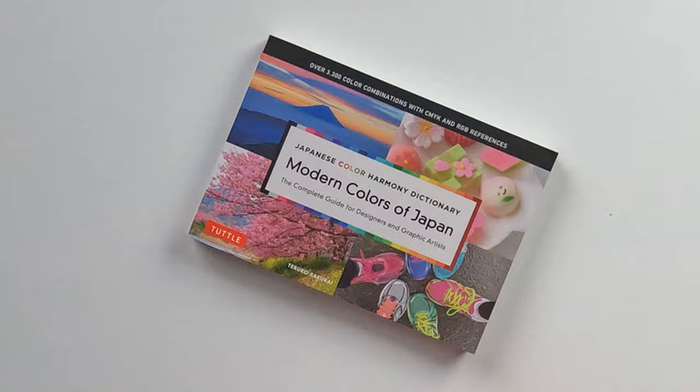I might have brought a few too many things in my recent haul, however I would like to show you one of these and it is The Modern Colours of Japan.